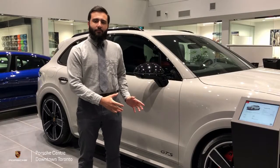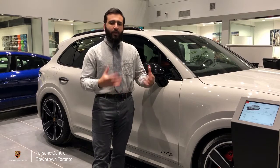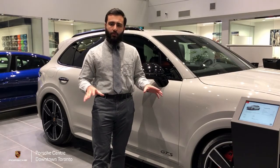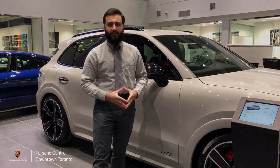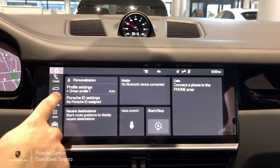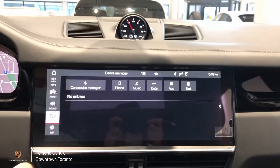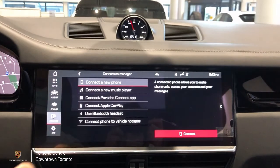Over here we have the Porsche Cayenne GTS 2021 model, however this process is going to be the same on any other Porsche models except for the 718s. To set up your Apple CarPlay you begin by first connecting your phone, and to do that you go to devices and through connection manager.